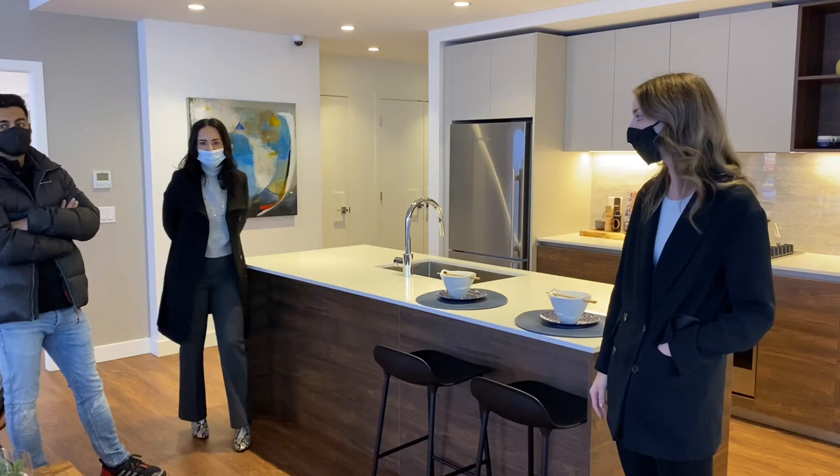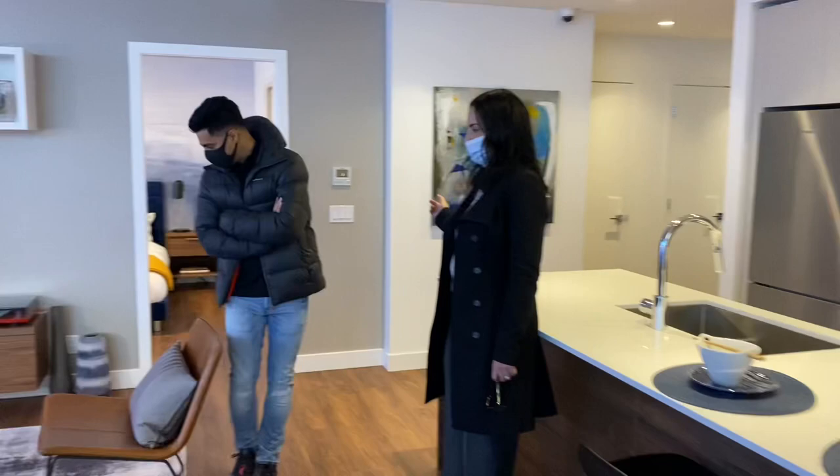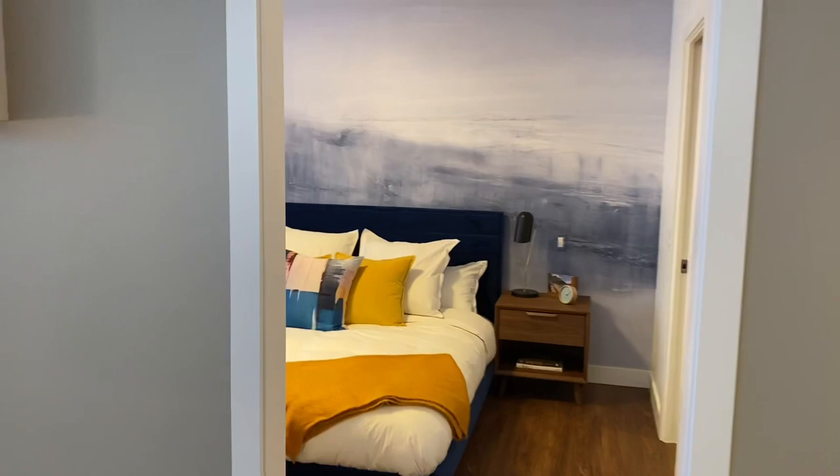The master bedroom fits a king-size bed and is a good size at 1,042 square feet for the overall unit. Finishings look great for a Victoria development.